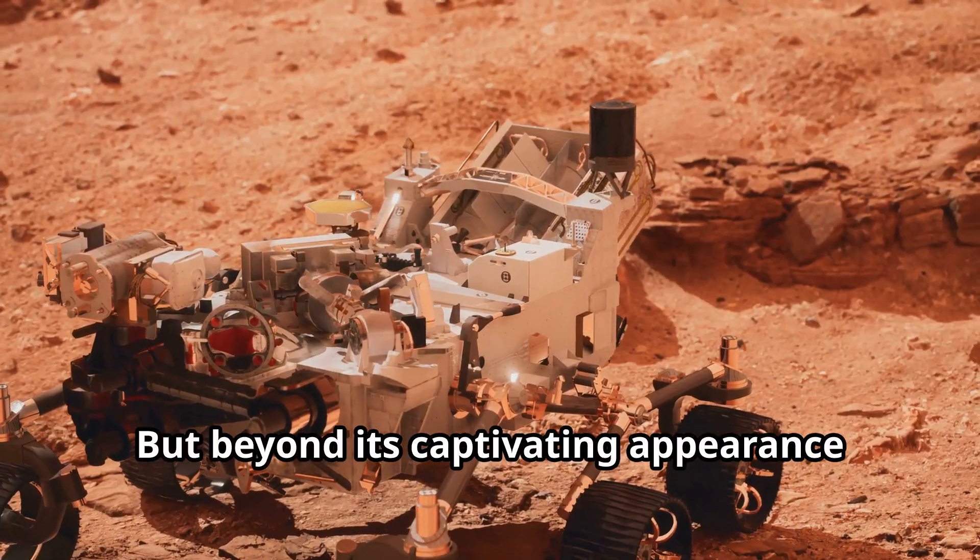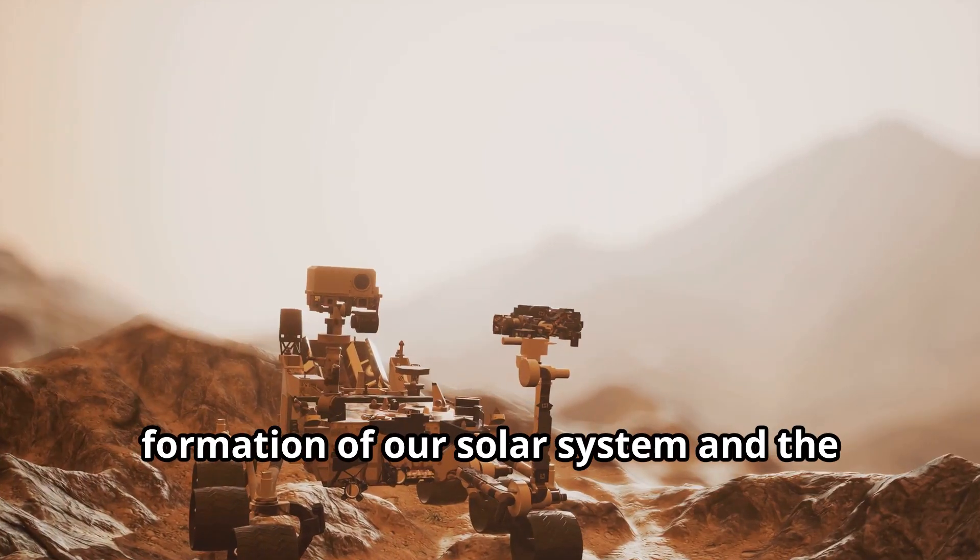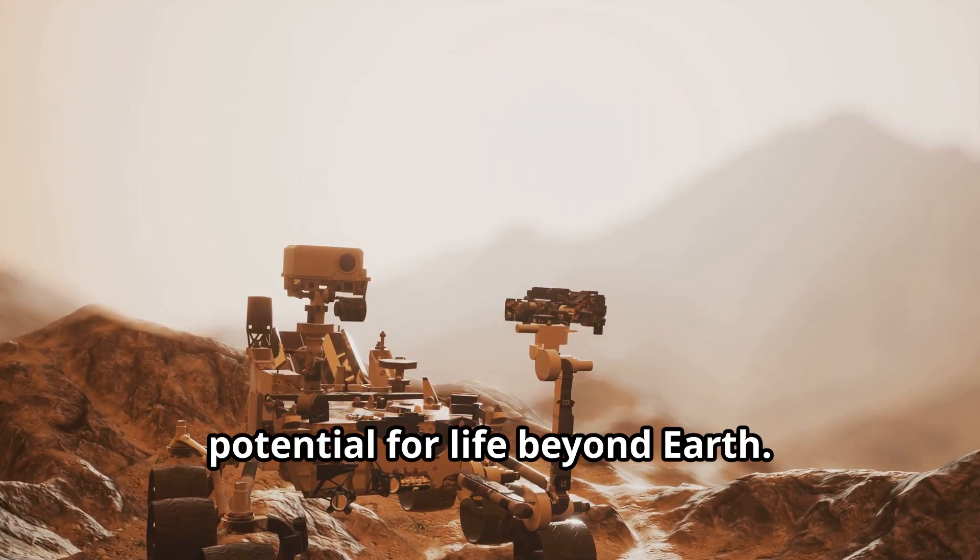But beyond its captivating appearance lies a world of scientific intrigue — a planet that holds clues to the formation of our solar system and the potential for life beyond Earth.